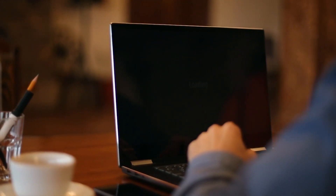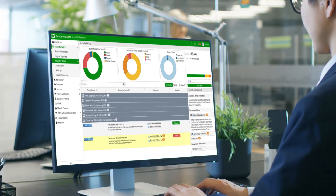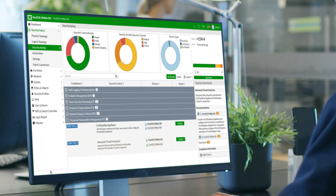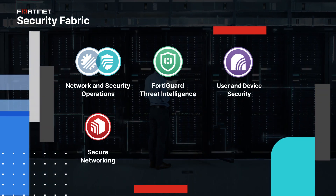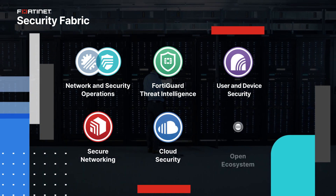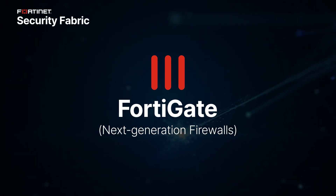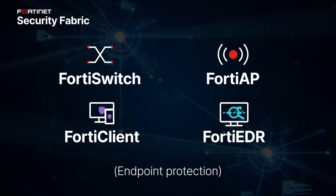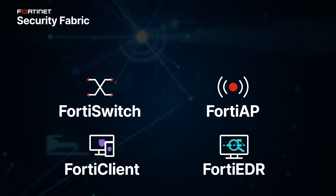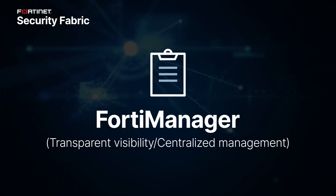So, if a connected device exhibits suspicious behavior, the Security Fabric has both the coverage and the capabilities to quickly spot and resolve the issue. The Fortinet Security Fabric features a variety of solutions that offer network-wide protection, including FortiGate next-generation firewalls and powerful Fortinet solutions that provide secure switching and endpoint protection, as well as transparent visibility and centralized management of all devices deployed across the organization.